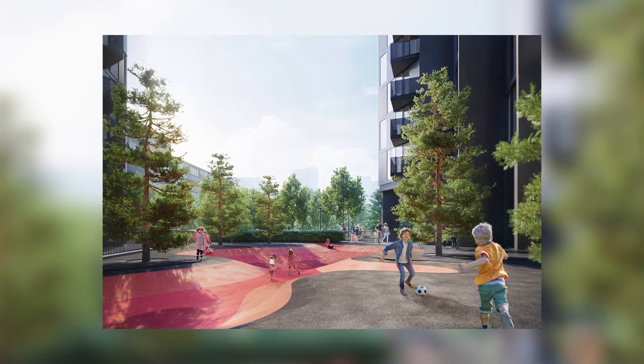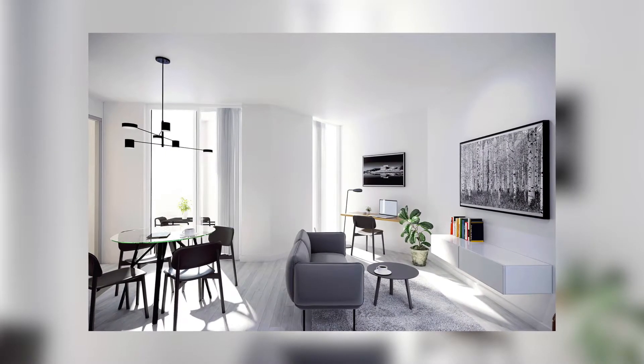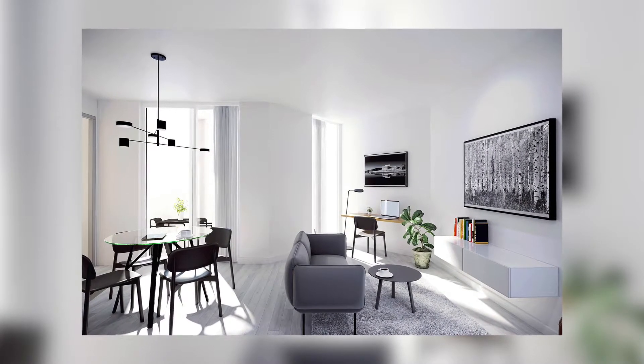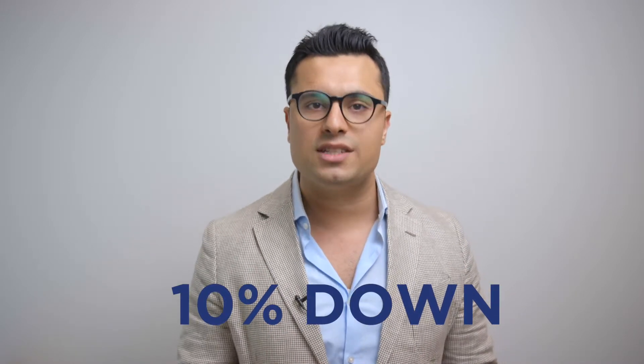In this building, the pricing is so ideal and lucrative — you can pick up a two-bedroom in the high four hundreds, when everything else around that pocket is selling in the low to mid five hundreds. So it's under market value. Moving forward, the deposit structure is just 10% down: 5% in 30 days, then 5% in 240 days. The remaining balance is 5% a year and eight months down the road, and then 5% on occupancy. The payment is so spread out — it's very attractive and ideal.